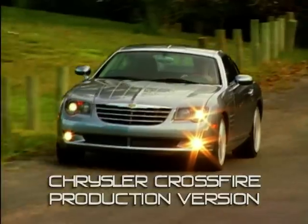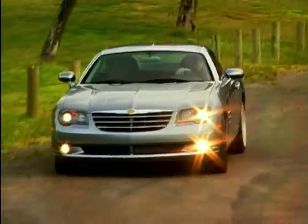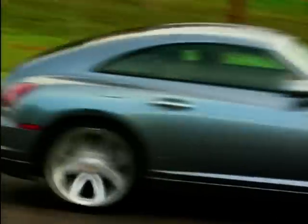So here we are, less than a year later, which is astonishing. The Chrysler Crossfire is a production-line ready car, to be manufactured in Germany.